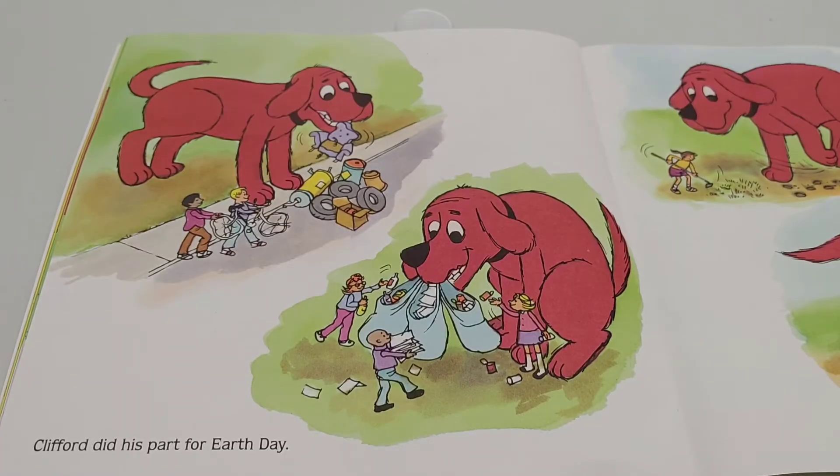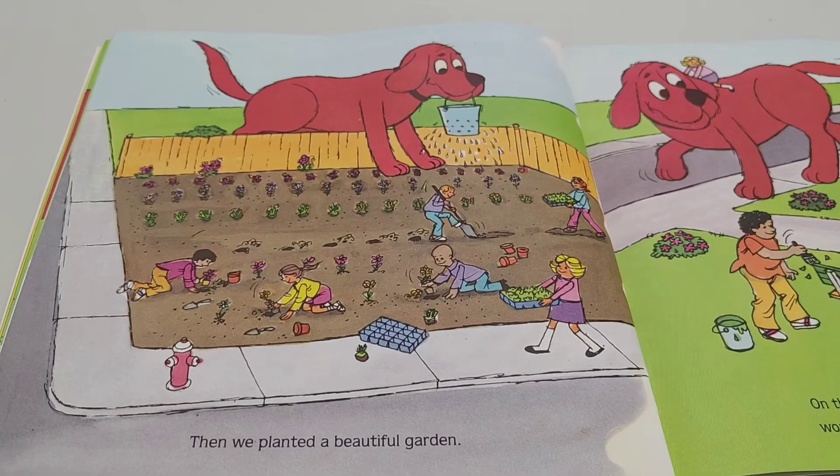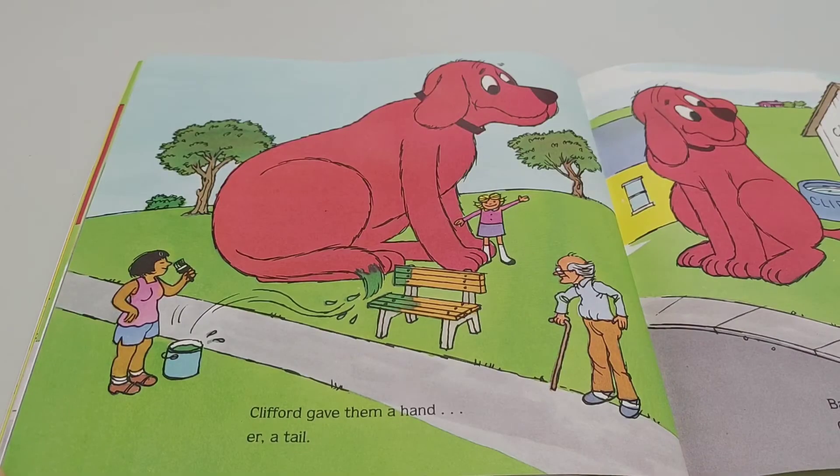Clifford did his part for Earth Day. Then we planted a beautiful garden. On the way home, Clifford and I saw some people working on another Earth Day project. Clifford gave them a hand — er, a tail.